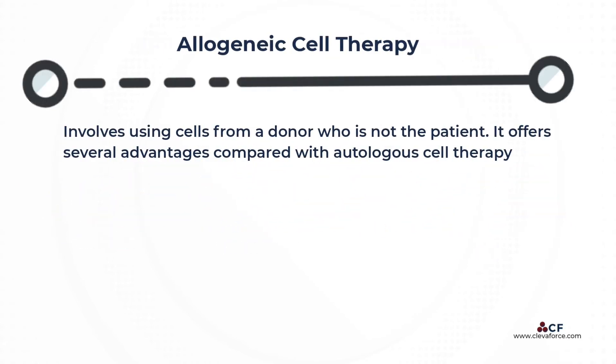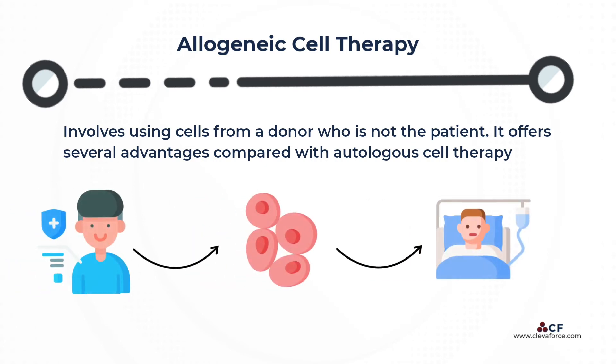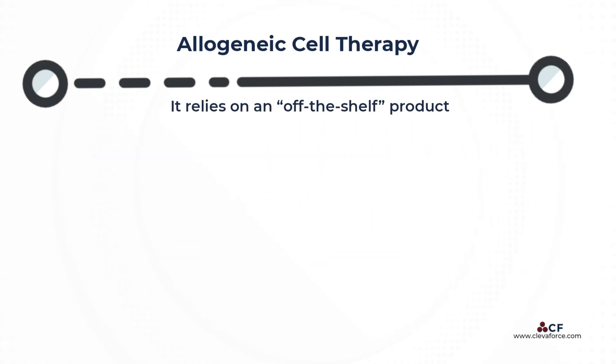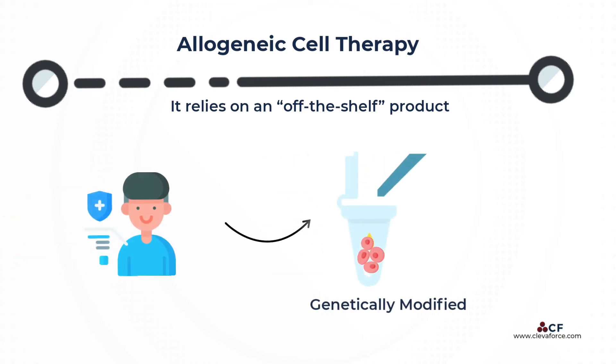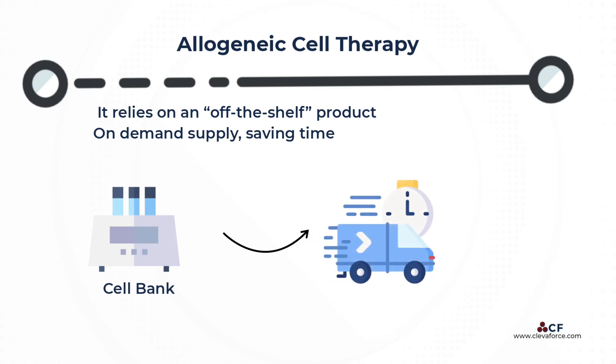Allogeneic cell therapy involves the use of cells from a donor other than the patient. It has several advantages over autologous cell therapy, making it an appealing option that aligns well with pharmaceutical company procedures and operations. It is based on an off-the-shelf product, which means that the patient receives cells derived from a healthy donor genetically engineered to elicit the therapeutic response required, which are then stored in a cell bank system and shipped to patients as needed.